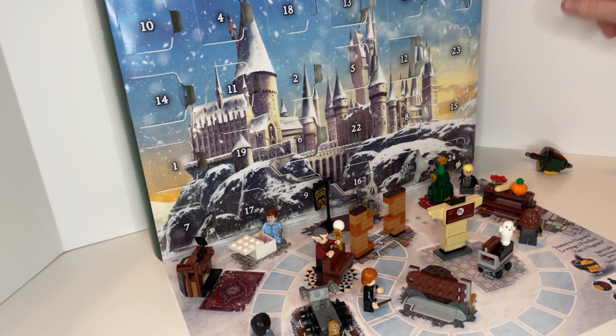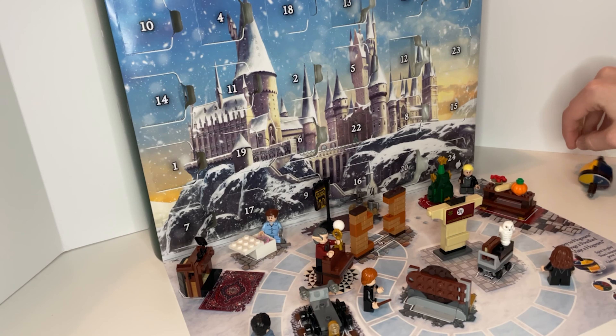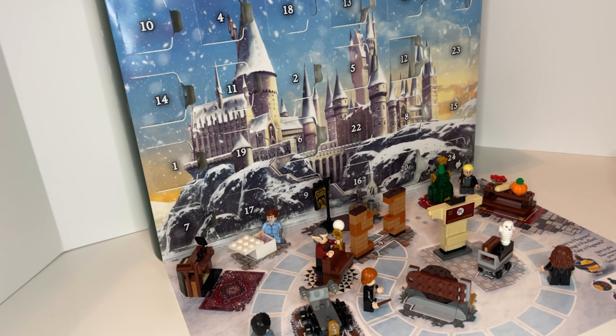Once you put all the pieces on their numbered spots, you have a nice little journey to Hogwarts game to play. All you have to do is spin the top, and whoever's figure rolled that number, you just move them accordingly. The end space is Hogwarts.